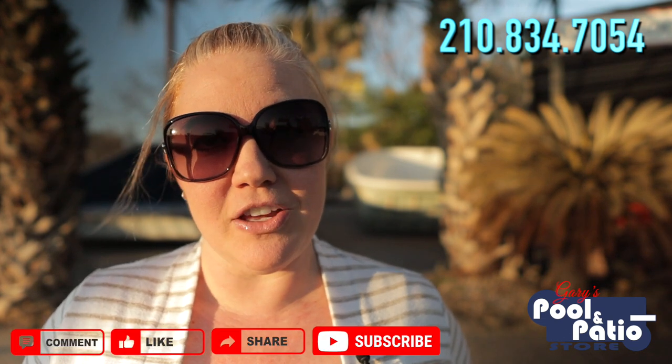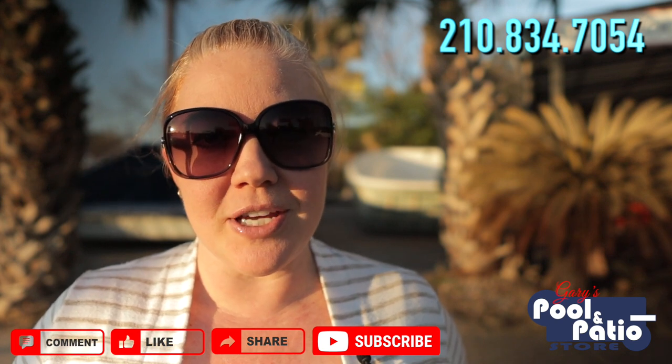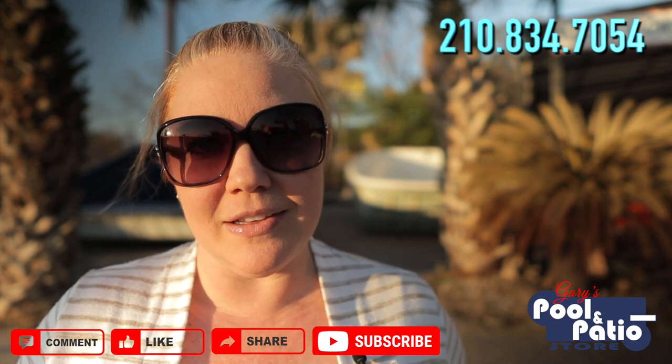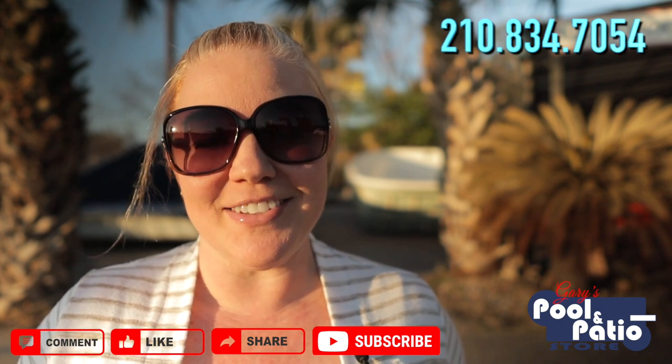If you have any questions, just reach out. You can always call or text 210-834-7054. I'm always here to answer any and all of your pool questions. I look forward to seeing you soon and helping you get swimming. I'd love to see your comments, and if you found this content valuable, like it and share it with anyone else you feel may benefit from it. If you're on my YouTube channel, make sure you subscribe and hit that little bell icon so that you get notified of any new future content. I'll see you guys soon.